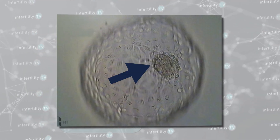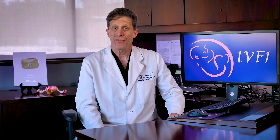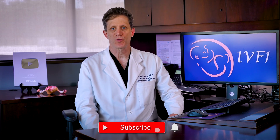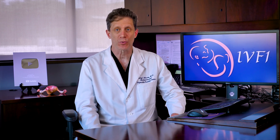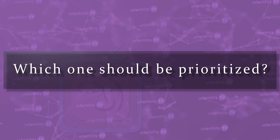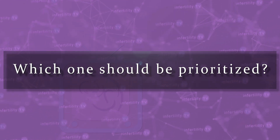A third problem is that grading systems may not be predictive of whether a live birth occurs. If you review studies that have looked at grading blastocysts, you will find they have reached different conclusions. For example, some studies found that the grade of the inner cell mass predicted pregnancy potential, while others found that the inner cell mass didn't matter but the grade of the trophoblast was important. It is possible to have a blastocyst with a pretty inner cell mass and a not-so-pretty trophoblast, or just the reverse — and unfortunately there is no universal agreement on which should be prioritized.